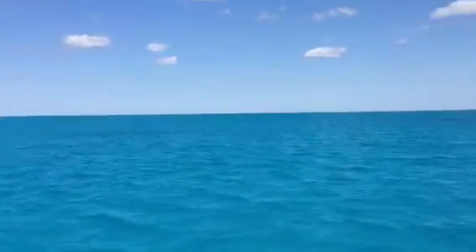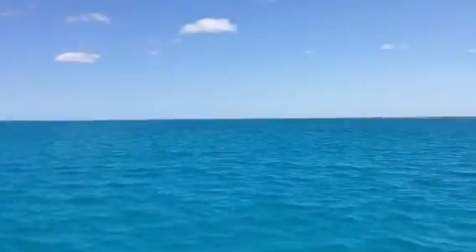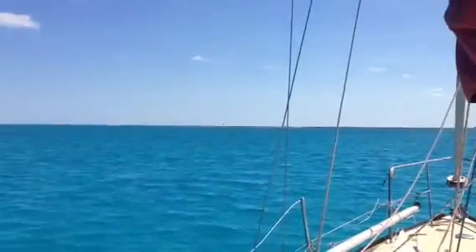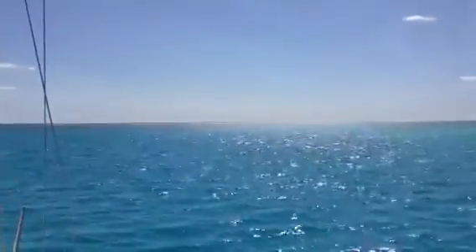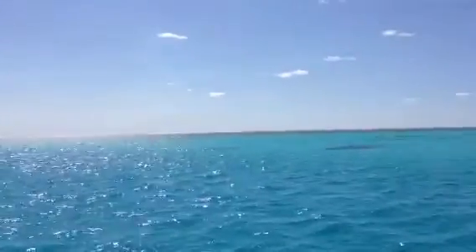Here we are. This is Fitzroy Reef. The entrance is over there — you probably can't even see it going past the front of the boat. This is on Capricorn Coast.